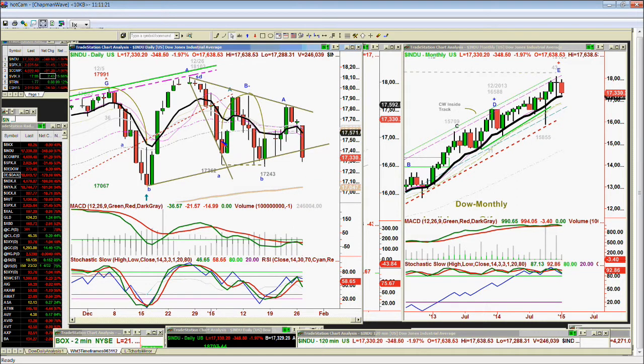Look at the sequence: 1, 2, 3, 4, 5, 6 — boom — and then 1, 2, 3, 4, 5, 6, 7. So we've got a certain sequence of these to the downside. Looking at our positions in my opening call, so far the few remaining longs that we have have been stopped out. We did add a short position.